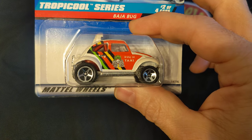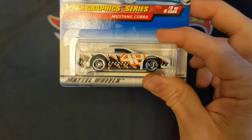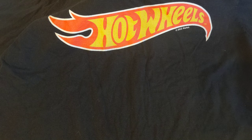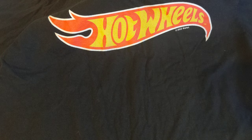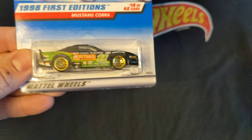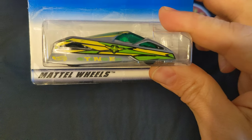A Baja Bug. Another Mustang Cobra. Dodge Caravan. Another Mustang Cobra. Dodge Caravan. Shadow Jet 2.